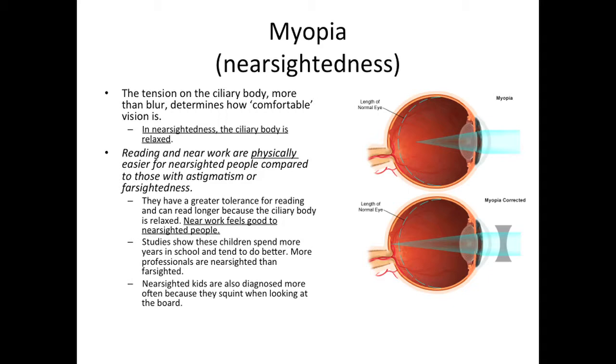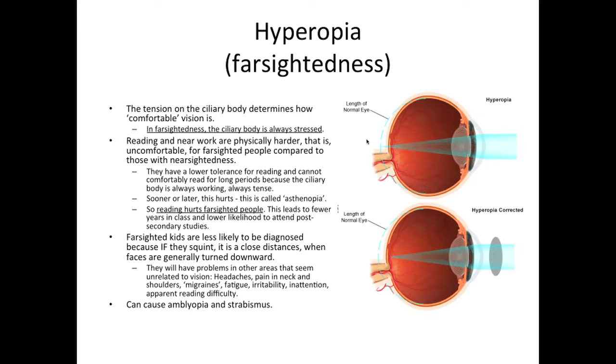Nearsighted kids are also diagnosed more often because they squint when looking at the board. In hyperopia or farsightedness, the ciliary body is always stressed, always working to try to focus light further forward onto the back of the retina. Reading and near work are physically harder — uncomfortable for farsighted people compared to those with nearsightedness. They have a lower tolerance for reading and cannot comfortably read for long periods because the ciliary body is always working, always tense. Sooner or later, this hurts — this is called asthenopia. So reading hurts farsighted people. This leads to fewer years in class and a lower likelihood to attend post-secondary studies. Farsighted kids are less likely to be diagnosed because if they squint, it is at close distances when their faces are generally turned downwards to read. They will have problems in other areas that seem unrelated to vision: headaches, pain in neck and shoulders, migraines, fatigue, irritability, inattention, and apparent reading difficulties.